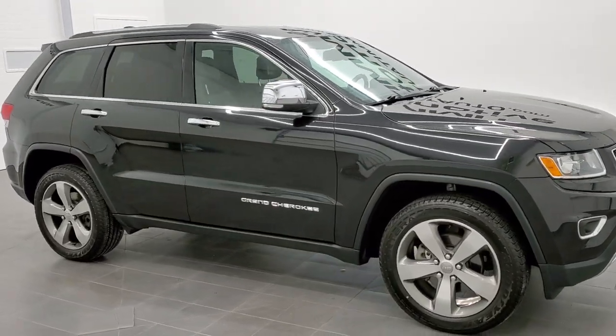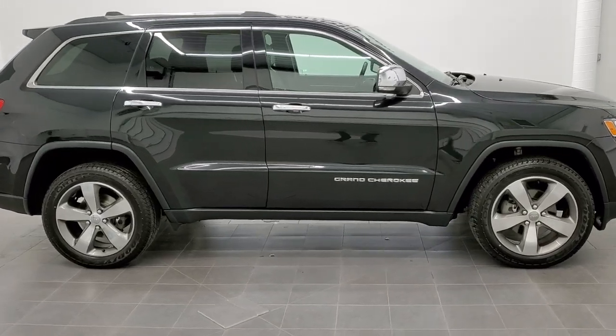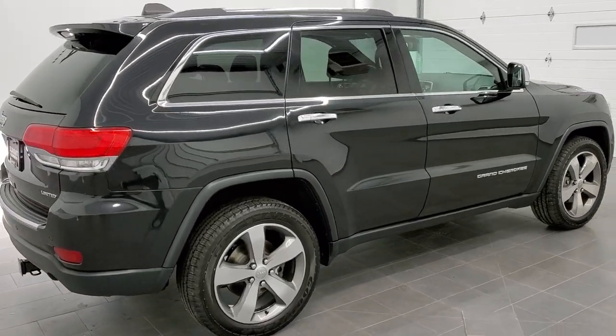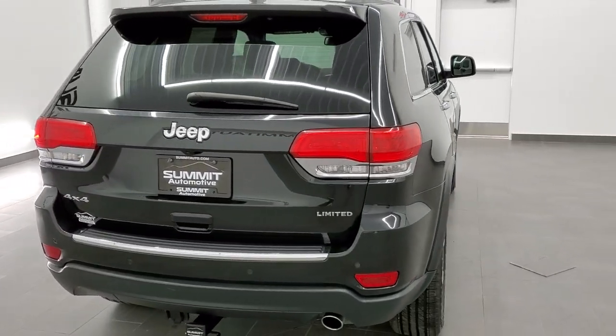This is stock number 11180A. We are here at Summit Automotive in Fond du Lac, Wisconsin, your new and used Jeep and Jeep Grand Cherokee headquarters. Today we are checking out this super clean 2016 Jeep Grand Cherokee Limited.